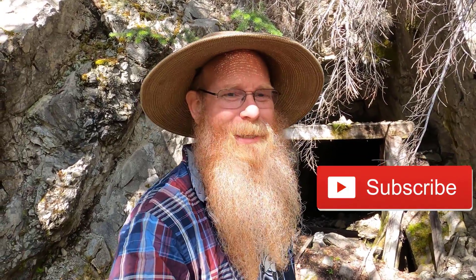Hello everyone, Dan Herb of Dan Herb Prospecting here. Welcome back to my channel. And if you're new, welcome. I hope to earn your subscription today.